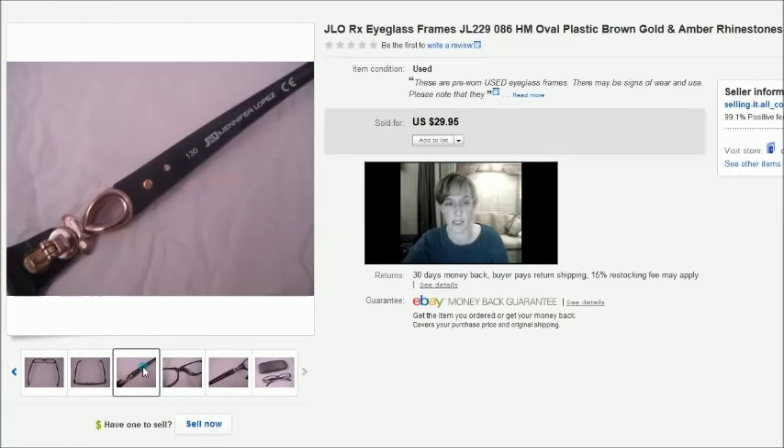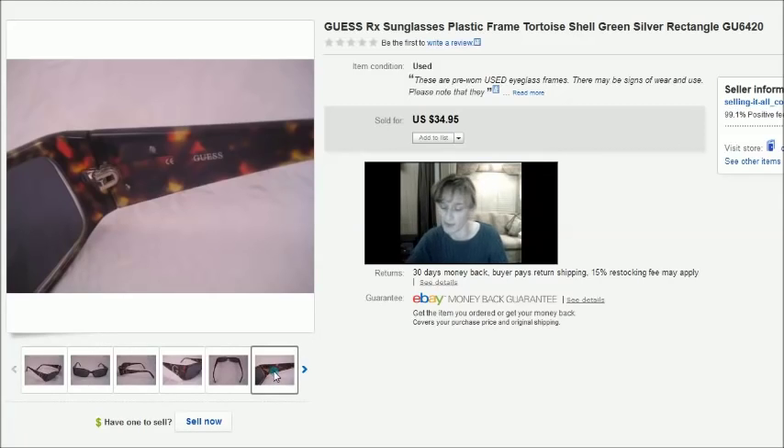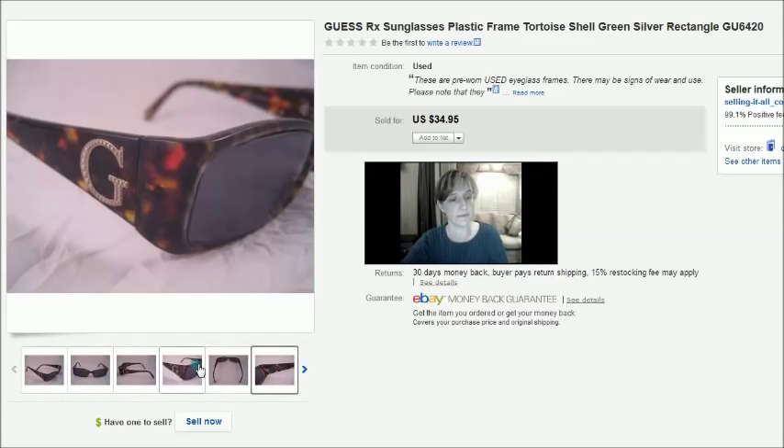This is a pair of Guess prescription sunglasses. These sold for $35 and I paid about a dollar fifty for them. You can see the name 'Guess' on the frame and they were in nice condition.